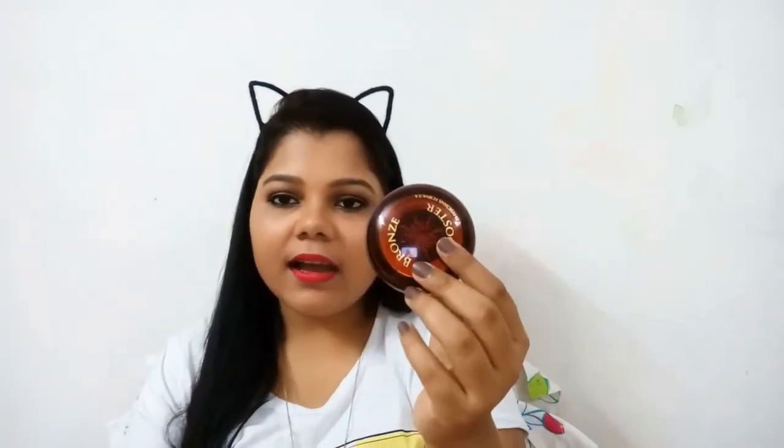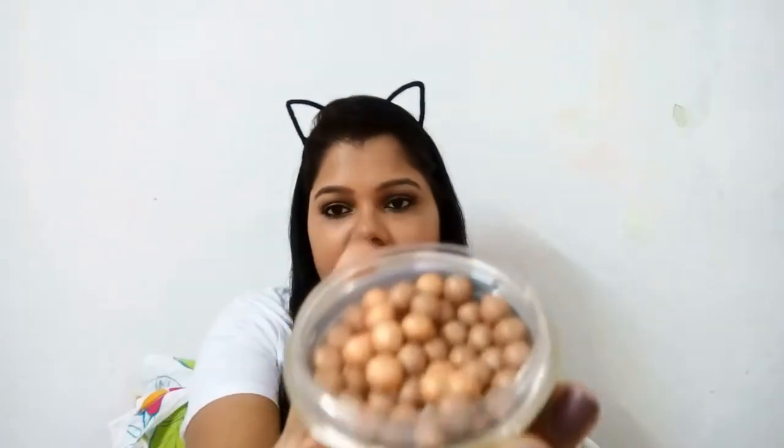Physician Formula I picked up from Amazon.in. As you can see the packaging, it's a round thing, made in USA, with a total of 20 grams. These are the bronzing pearls — it comes with a mirror, the balls are like this, you get an applicator and a brush. The shade I picked up was medium to dark, which I thought would suit my skin tone.